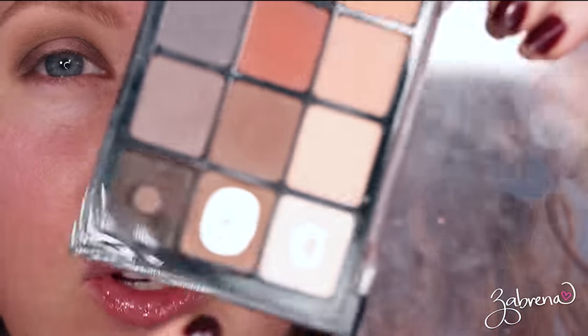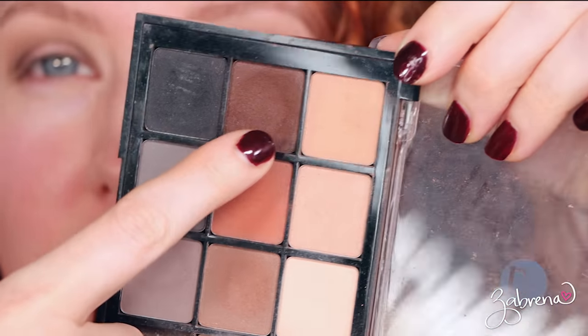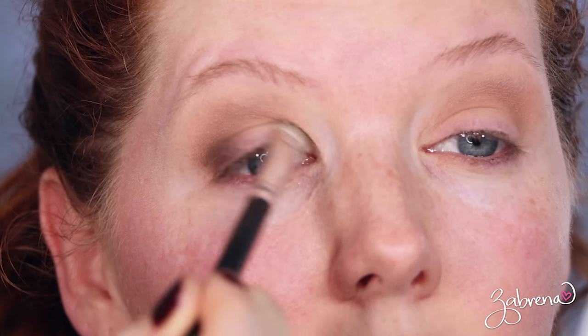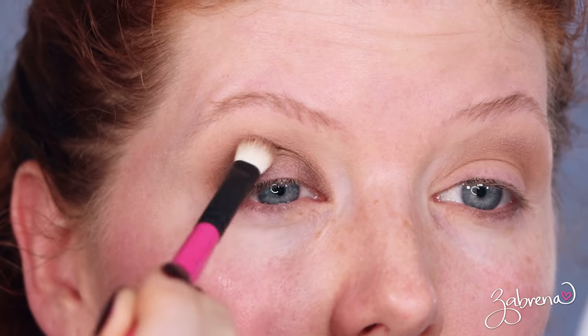I have already applied a base to my eyes, so let me show you what I did before we get into the products. I used the Viseart Neutral Matte palette — I took one shade and applied it into the crease, then I took a dark brown and used that on the outer third of the lid. I blended a little on the inner third, then took a fluffy brush and blended into the socket line. I did a lot of blending to get this evenly smoked-out, blurred look.